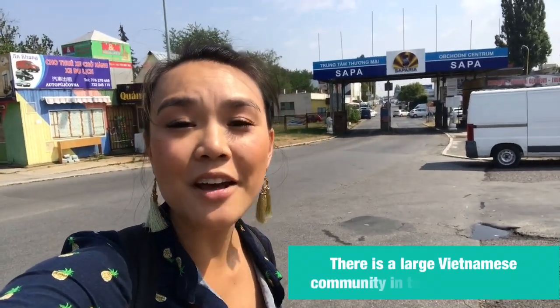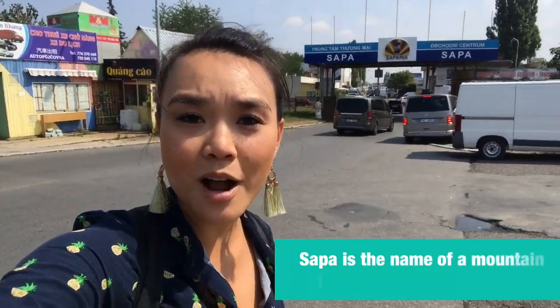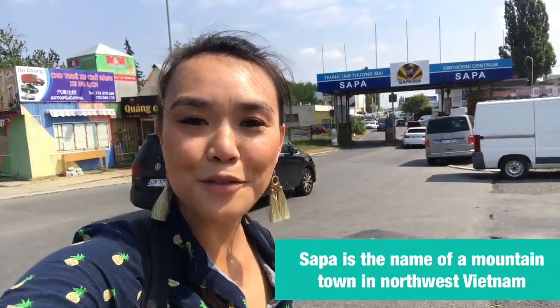This came as a bit of a surprise to me too, but did you know that Vietnamese people make up the largest immigrant community in the Czech Republic? So I did what any good Vietnamese person would do — I hopped on a subway and then took a bus about 45 minutes outside of Old Town Prague to get here to Sapa, where I'm going to have some lunch, explore, and see how all the food is.